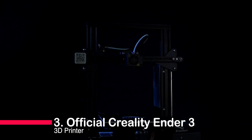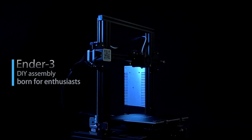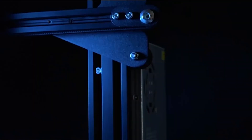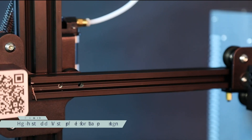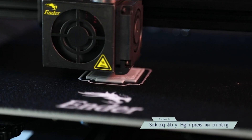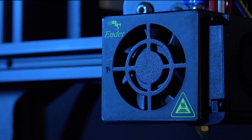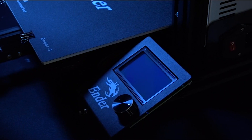Number 3: Official Creality Ender 3 3D Printer. The Official Creality Ender 3 is a DIY enthusiast's dream. Its standout feature is the resume printing function, which lets you continue even after a power outage. Assembly takes just about two hours, and the advanced extruder technology ensures smooth and reliable printing. The hotbed heats up to 110 degrees in just five minutes, saving you time. Rigorous testing guarantees top-notch quality, and you get lifetime technical support. Whether you're a beginner or an expert, this printer is a game-changer for your creative projects.